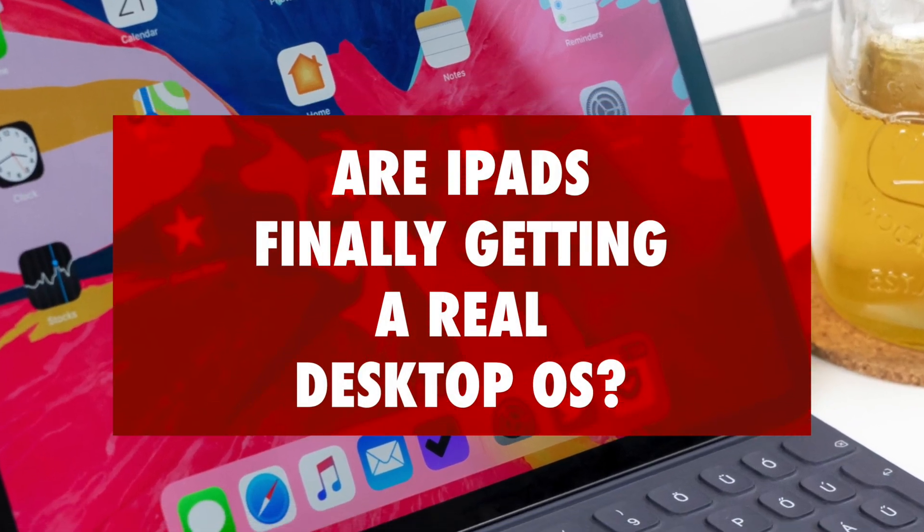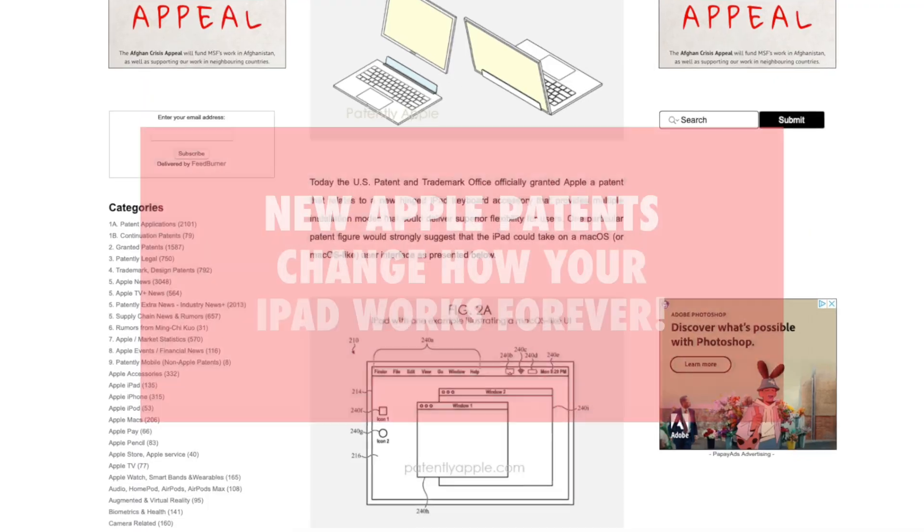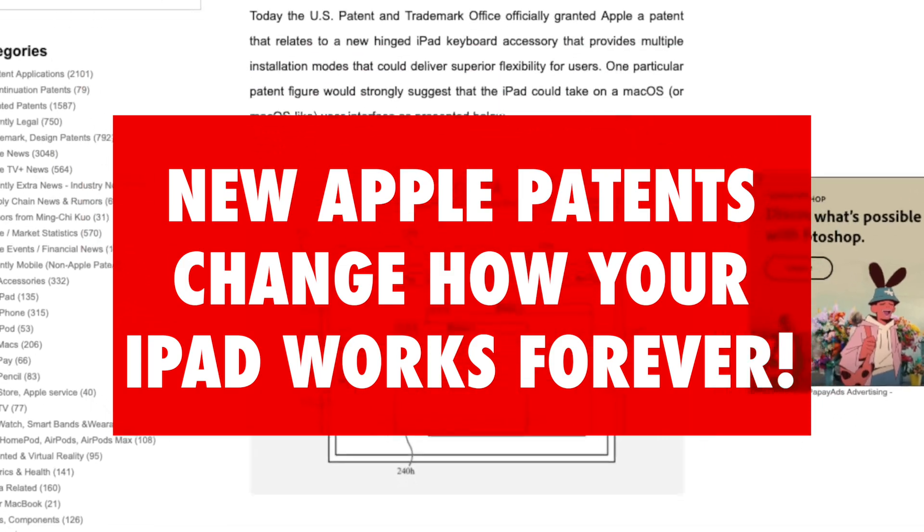Are iPads finally getting a real desktop OS? Apple have patented a new system that will change the way your iPad works forever. But what does that actually mean?